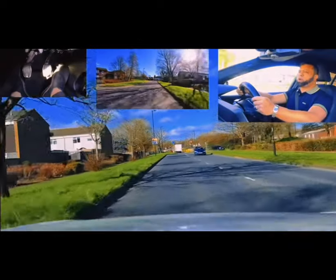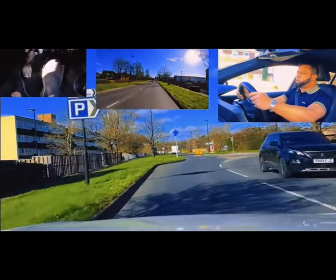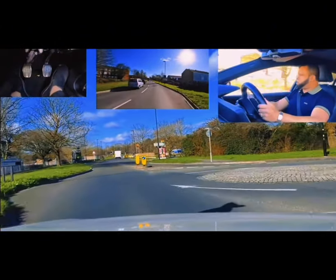Left on this roundabout. Mirror, mirror, signal left. Left here. Look on my right early - is any car coming? Do I have to stop? I don't have to stop.